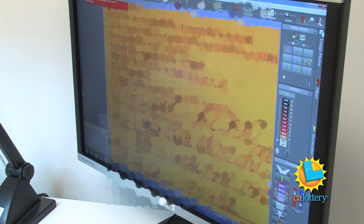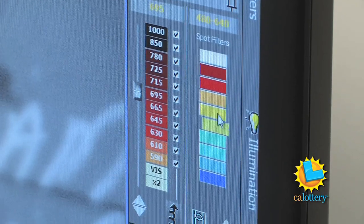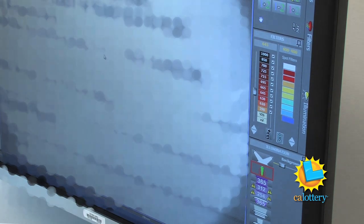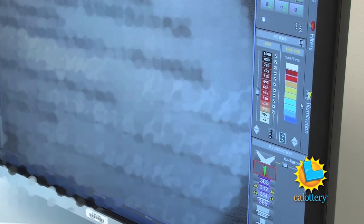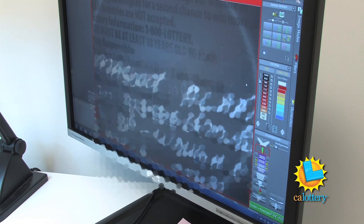We have new classes of tickets — fraudulent tickets, which we call obliterated tickets — where people destroy the original claimant's information and submit the tickets to the lottery. The various spotlight and magnification filters make what was not apparent to the naked eye now apparent. Our success rate for pulling up the information on the ticket is at least 90%.